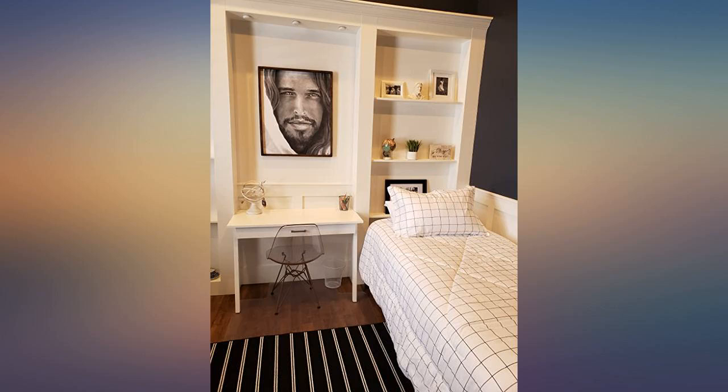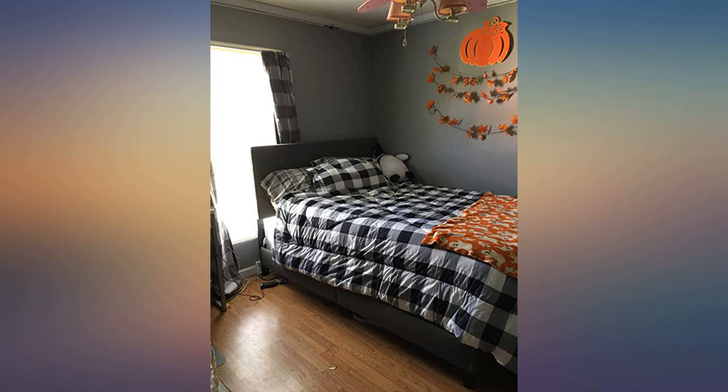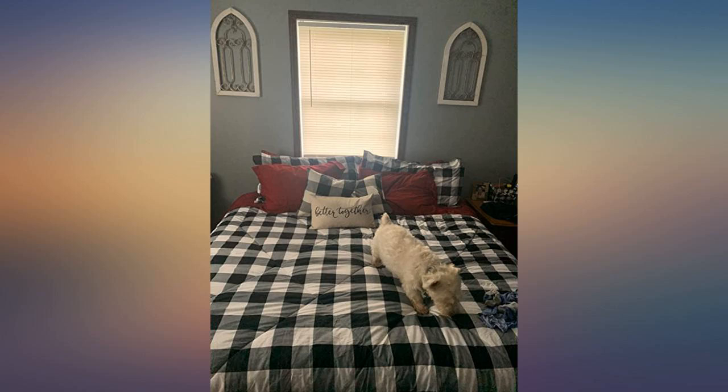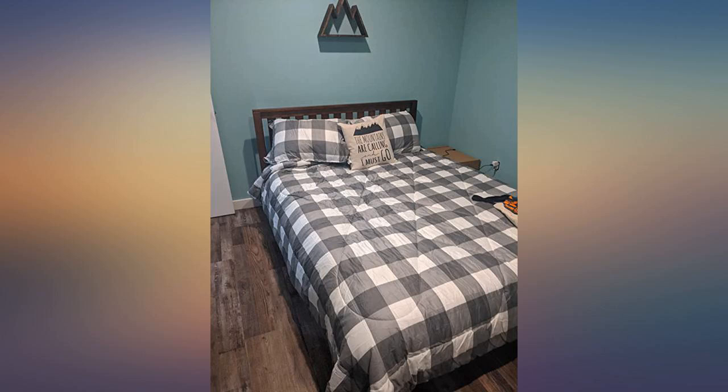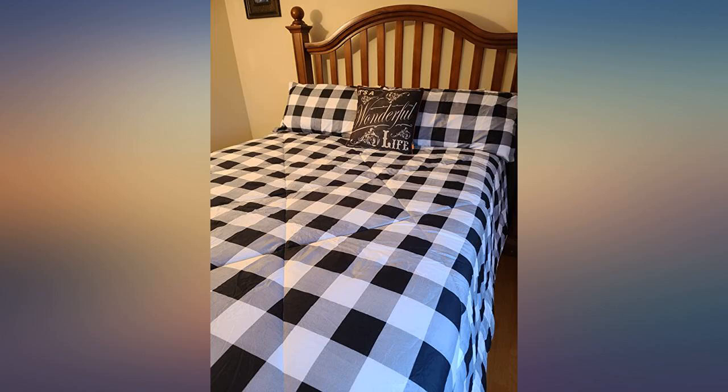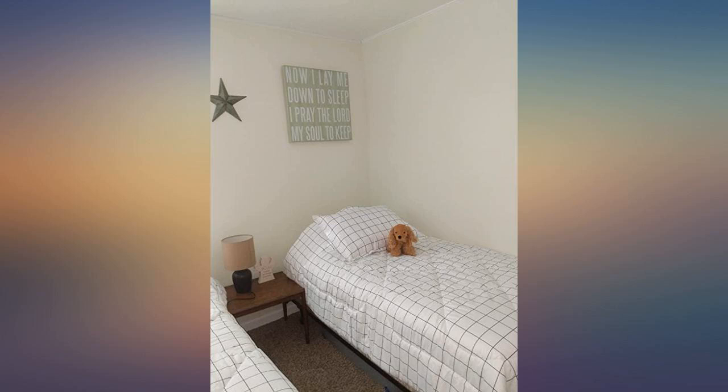I am extremely impressed with this comforter. I took a chance on this because it had no reviews, so I was nervous. But my daughter loved the way it looked so I ordered it for her. It was incredibly soft right out of the packaging. It's not heavy, but it is warm. It's snuggly and comfortable. I love it. Most importantly, my daughter loves it.